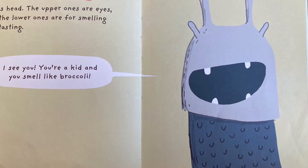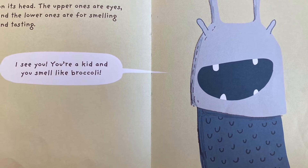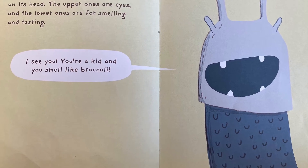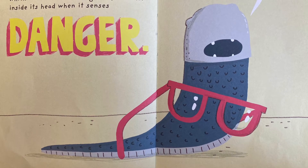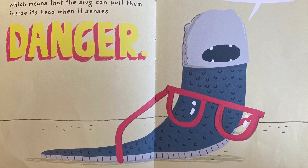The slug has two pairs of tentacles on its head. The upper ones are the eyes, and the lower ones are for smelling and tasting. I see you! You're a kid, and you smell like broccoli! Its tentacles are retractable, which means that the slug can pull them inside its head when it senses danger. It's not easy if you wear glasses.